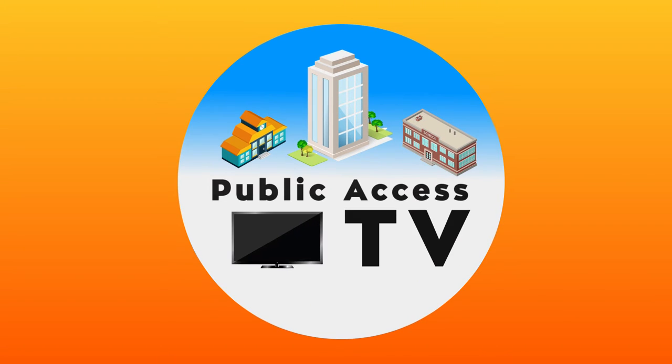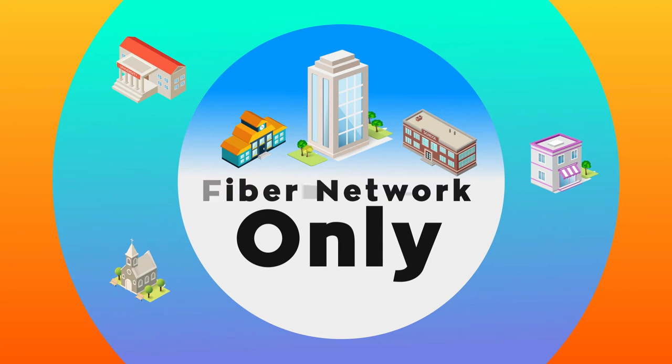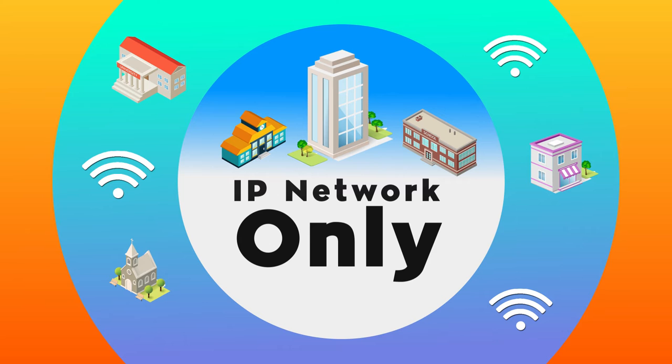If you're a service provider who offers public access TV for your clients, it's often in locations restricted to fiber networks or content delivery networks or CDNs. But what if your customers want more coverage to broadcast video for their community in remote areas restricted to only IP networks?